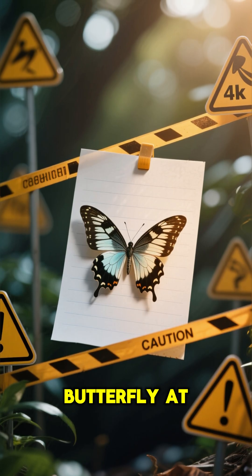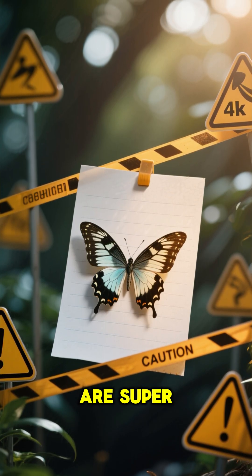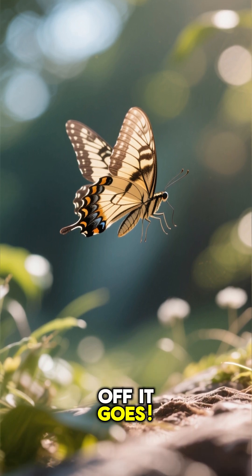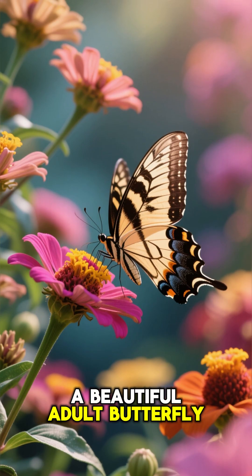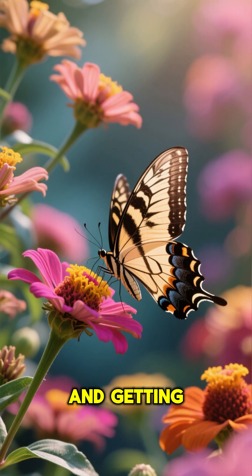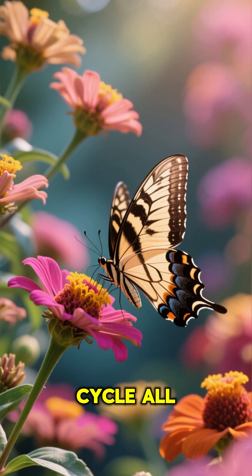It has to rest and let its wings dry completely before it can take its very first flight. You should never touch a butterfly at this stage, because its wings are super delicate. Once its wings are dry and ready, off it goes — a beautiful adult butterfly, flying from flower to flower, drinking nectar, and getting ready to lay its own eggs to start the cycle all over again.